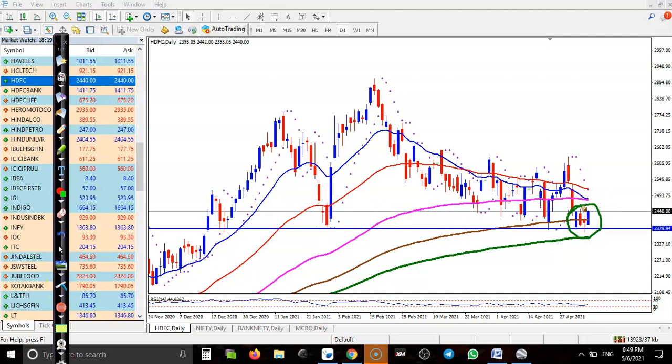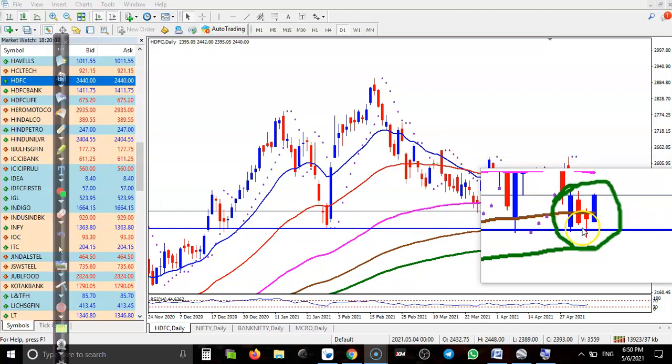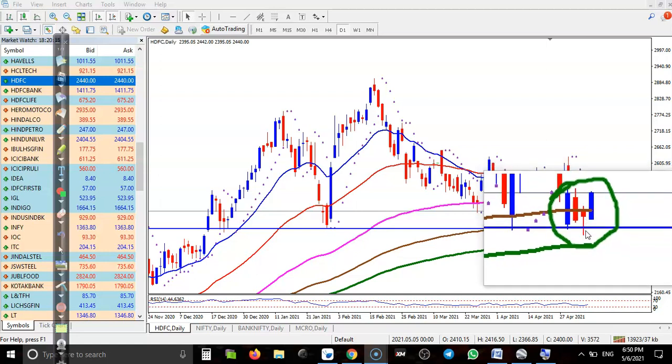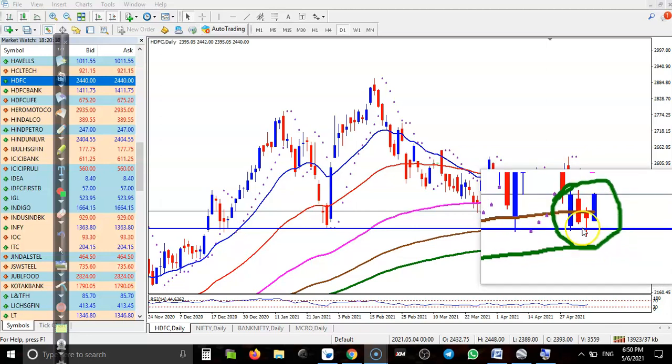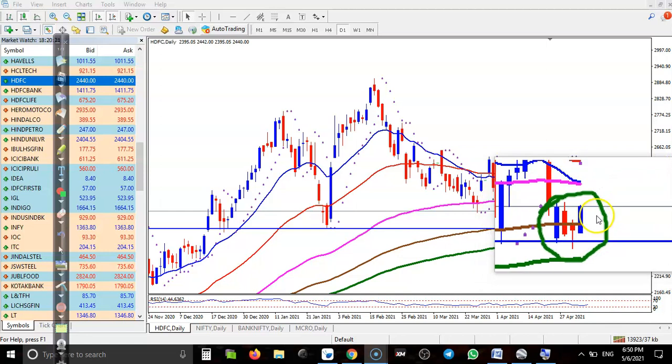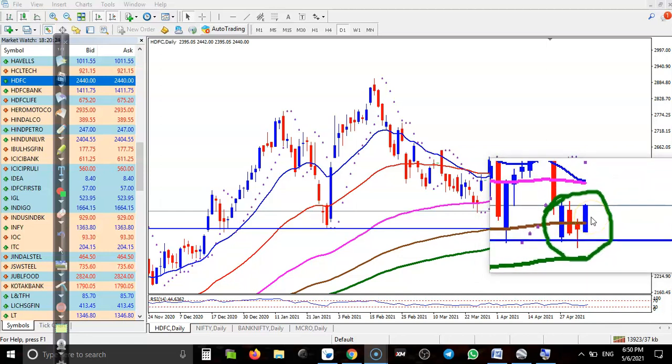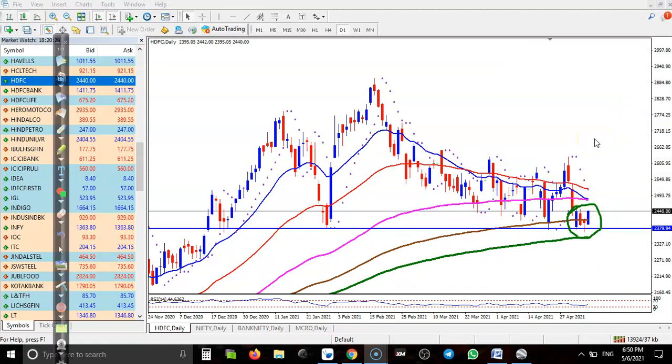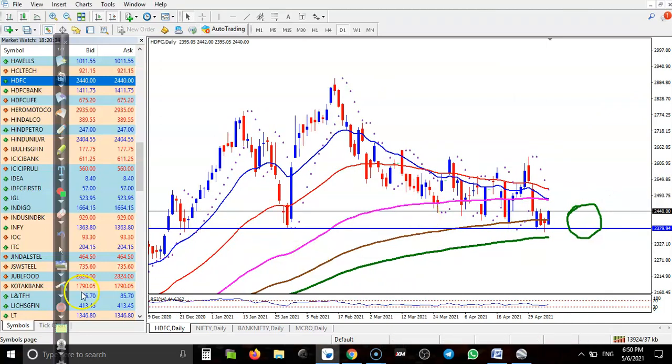Looking at the price action closely, we can see a bullish pin bar — a hammer — followed by a bullish candlestick pattern. The color doesn't matter, the pattern is important. This is the perfect signal with a high probability of bouncing again from this level. So we are going to use a bullish synthetic call strategy on HDFC Bank.